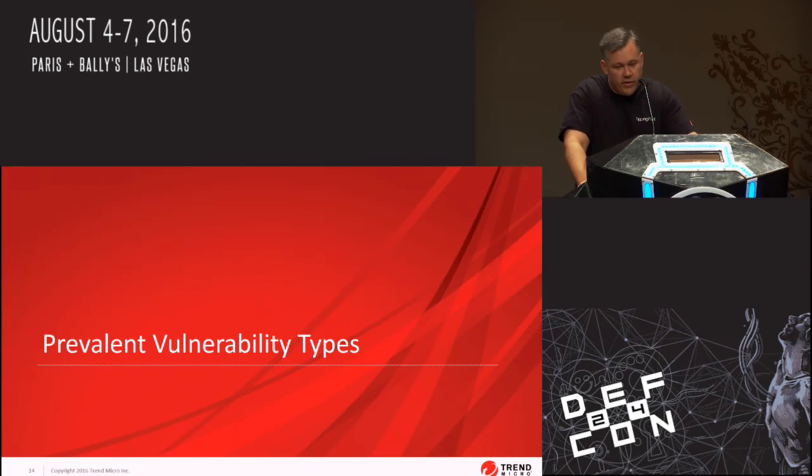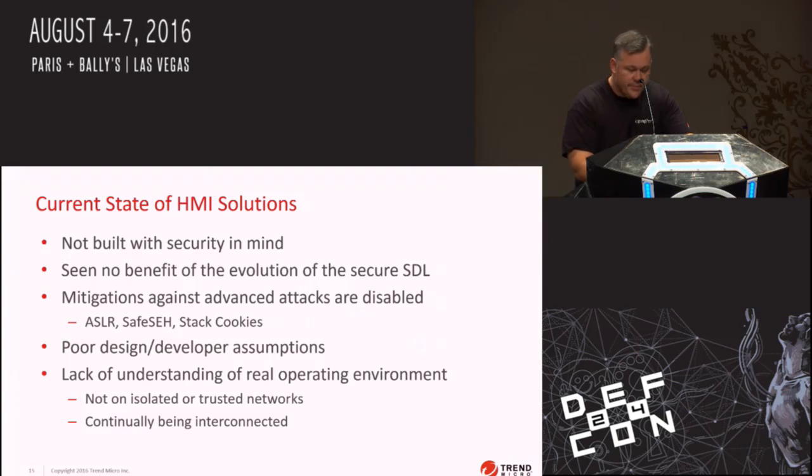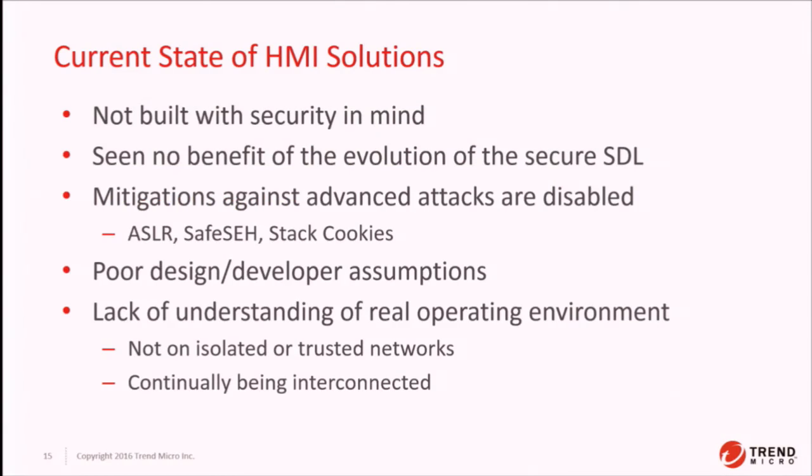Let's talk about the prevalent vulnerability types in HMI solutions and what the current state really is. The reality is that HMI solutions have not seen any benefits of the evolution of secure software development life cycles over the last 10 years. We've analyzed dozens of code bases and confirmed zero days, and there really is no security built into that software. Most of the solutions we vet bugs in do not have ASLR, Safe SEH, or stack cookies enabled — which is really scary. We urge SCADA vendors to turn on all of these mitigations, including building 64-bit apps to make ASLR better, reducing the reliability of heap sprays, and turning on basic mitigations available by flipping a toggle in the compiler.